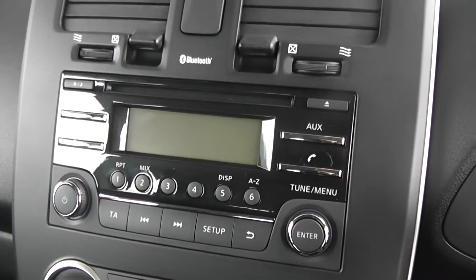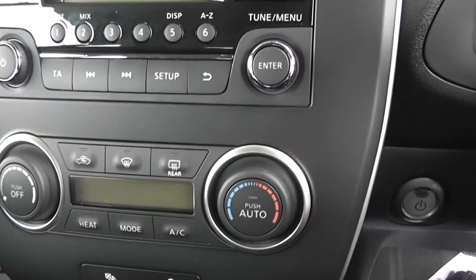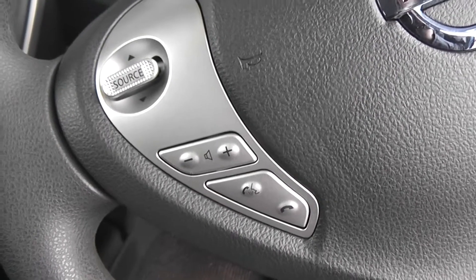Coming now to the inside of the vehicle, we have a single CD and radio player, a manual air conditioning system, and on the left-hand side the steering wheel controls include Bluetooth and audio controls.